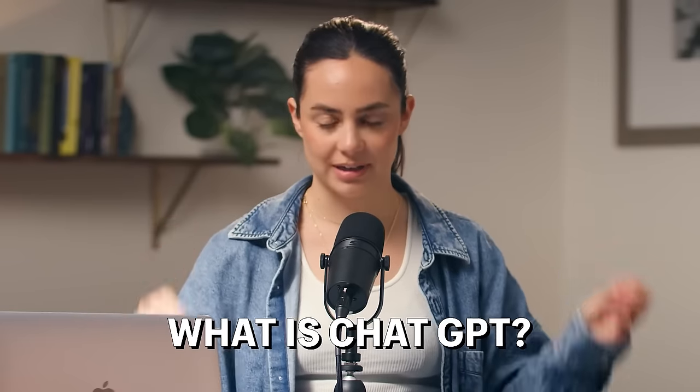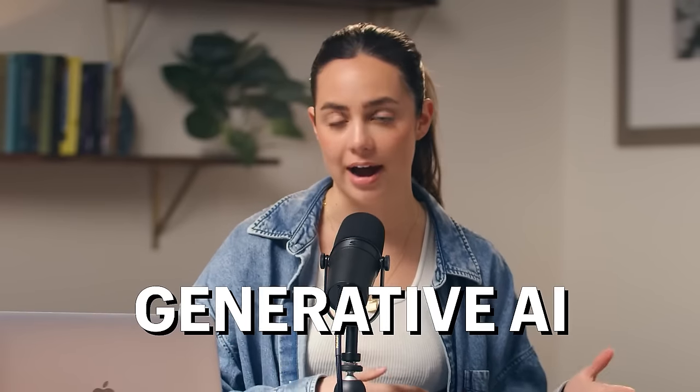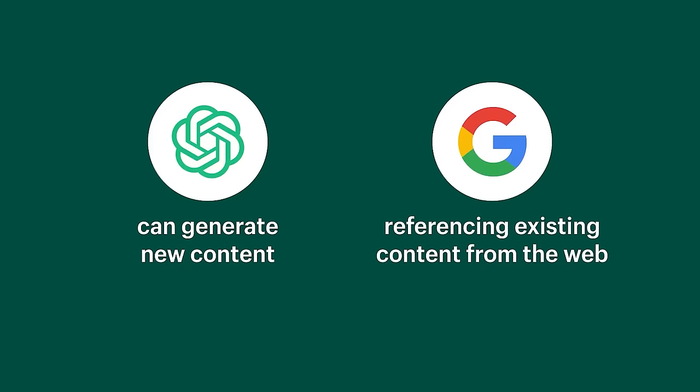I'm going to explain what ChatGPT is and how to get logged onto it. If you already know this, feel free to use the timestamp in the description box to skip ahead. But first, what is ChatGPT?